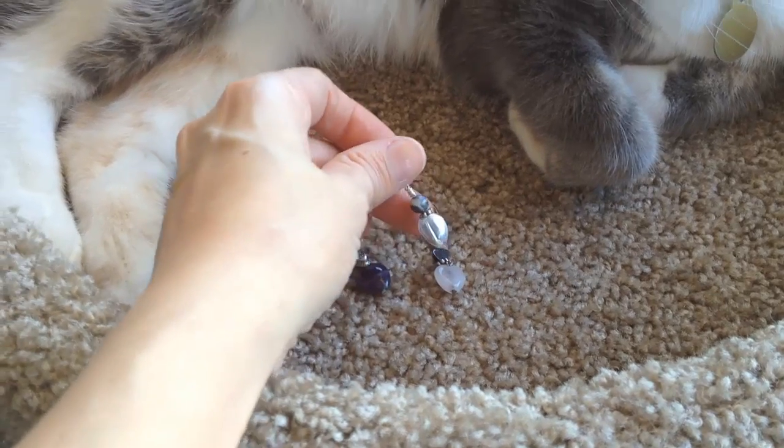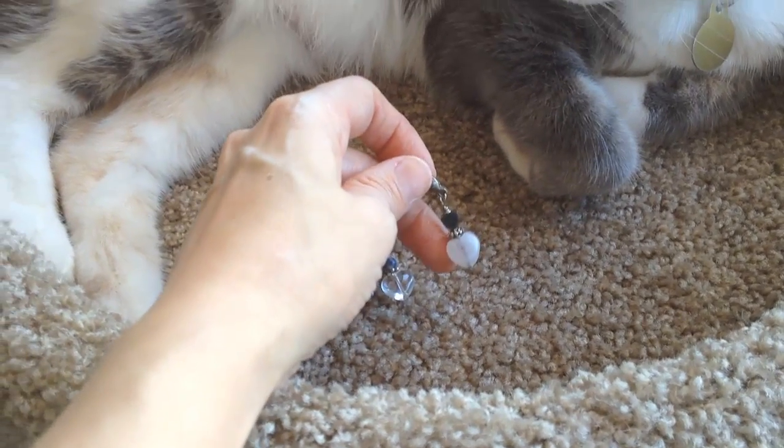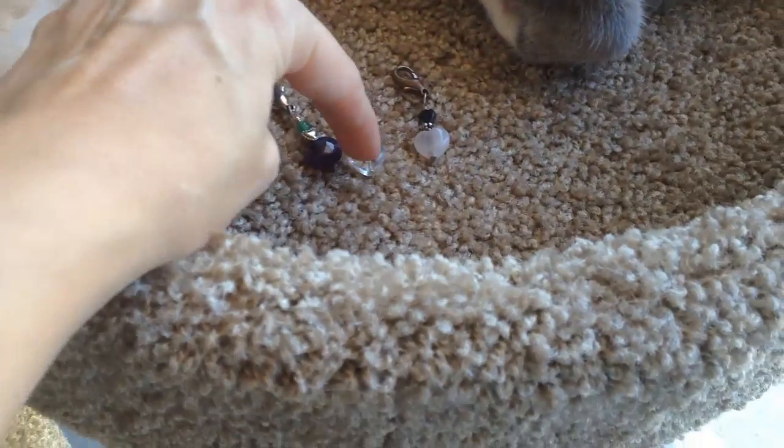This is amethyst and green aventurine. This is clear quartz and sodalite. This is rose quartz and hematite. I laid them out here today.